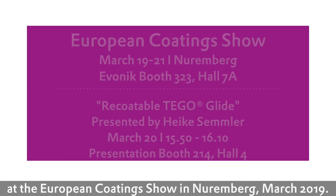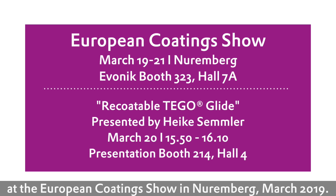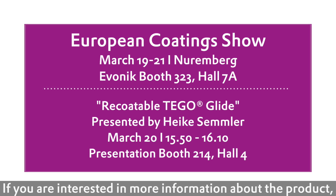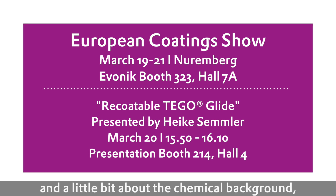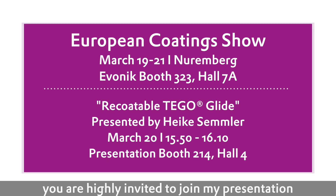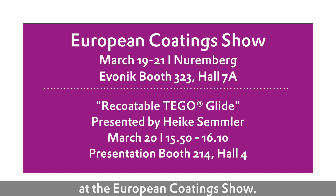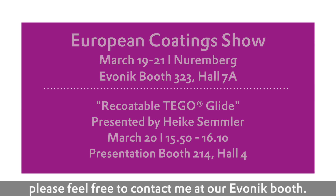Tego Glide 496 will be introduced at the European Coating Show in Nürnberg, March 2019. If you're interested in more information about the product — more insights, technical results, a little bit about the chemical background — you're highly invited to join my presentation at the European Coating Show. And if you have additional questions, please feel free to contact me at our Evonik booth.